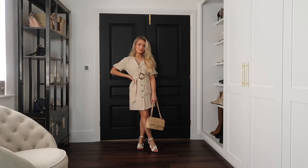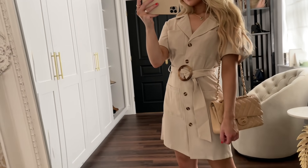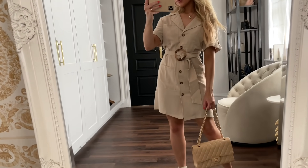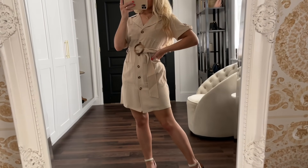For look four, I've got on this beige utility dress from Boohoo. I think utility dresses are a great option for a summer dress as the style is the perfect mix of smart casual, especially in this neutral tone. You could actually style this in the winter with tights and boots too.